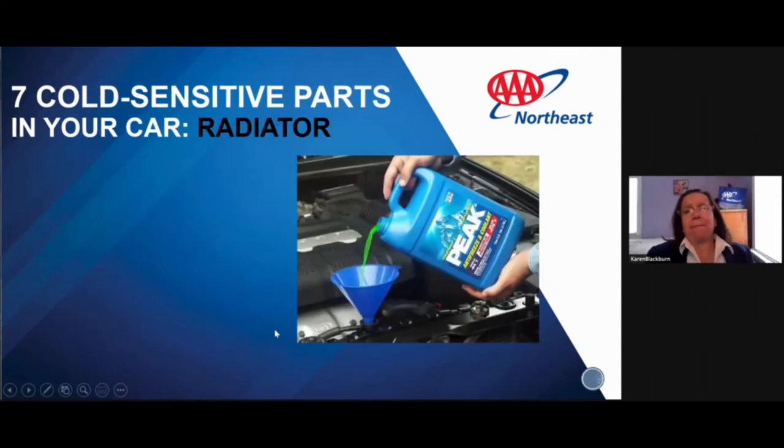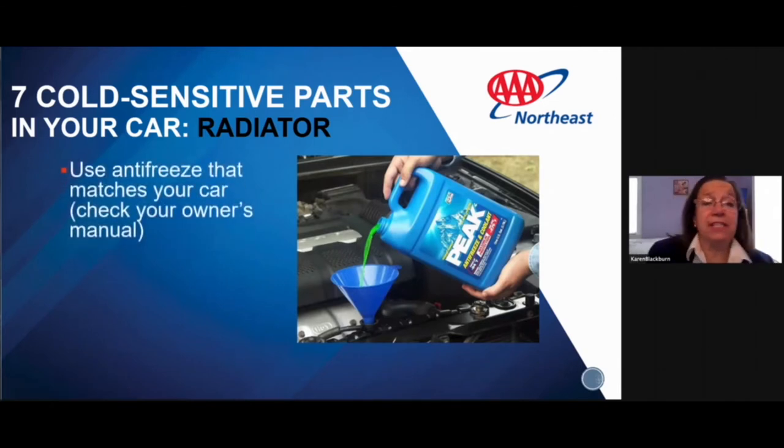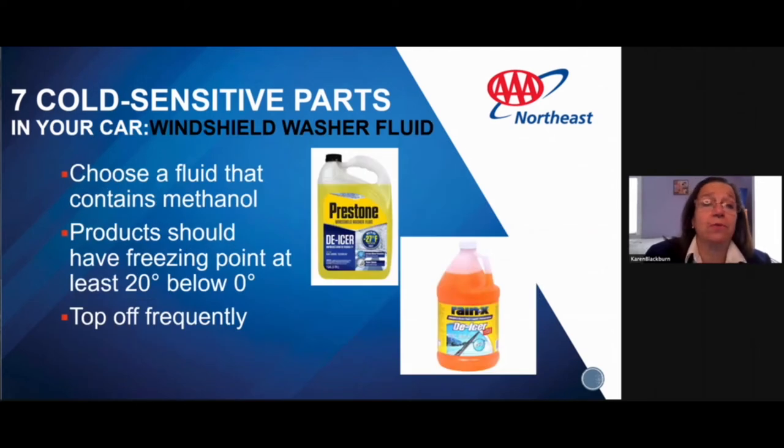Next is our radiator. Make sure the antifreeze matches what your car needs — you can find that in your owner's manual. Antifreeze works best when mixed 50-50 with water, or you can buy it pre-mixed. If you're unsure, take it to the mechanic and ask them to check that you have enough of the right antifreeze for your car.